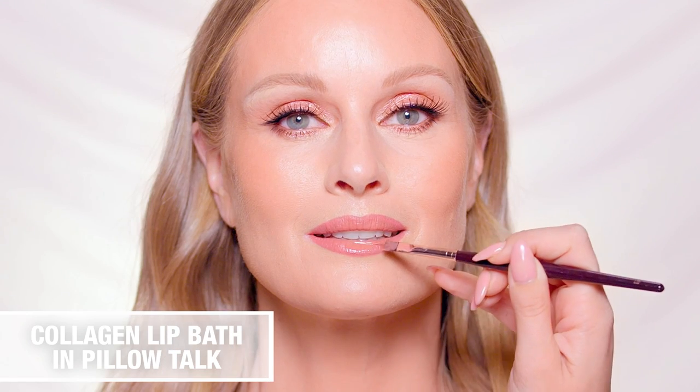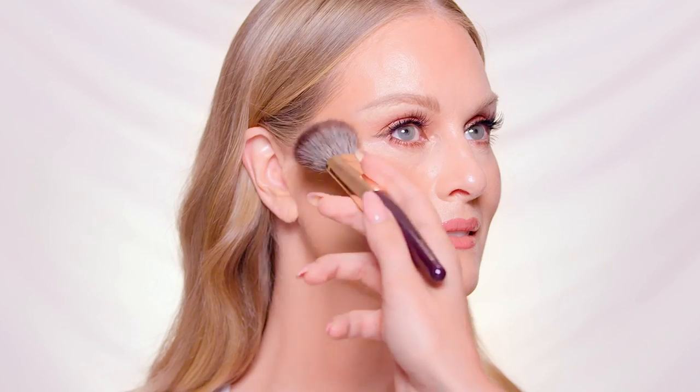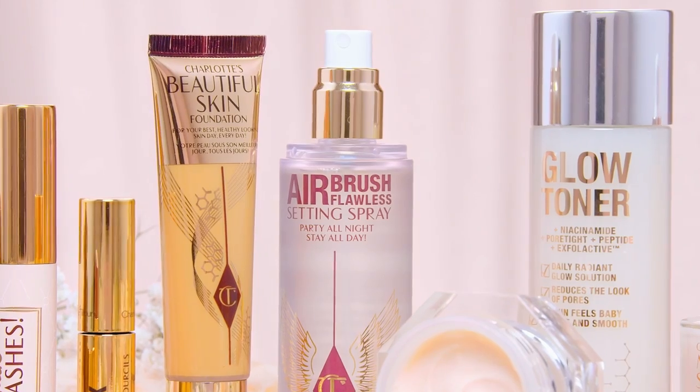Add a touch of glamour with a mirror-shine layer of Collagen Lip Bath Gloss, and tie your look together with a kiss of colour using the Cheek to Chic in Pillow Talk. To amplify glow, apply the Beauty Light Wand in Pillow Talk over the high points of the cheekbones. And finally, set for up to 16 hours with Airbrush Flawless Setting Spray.